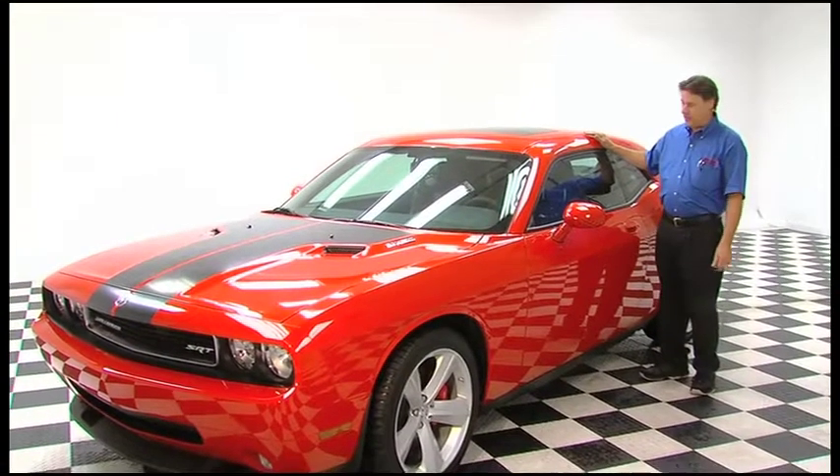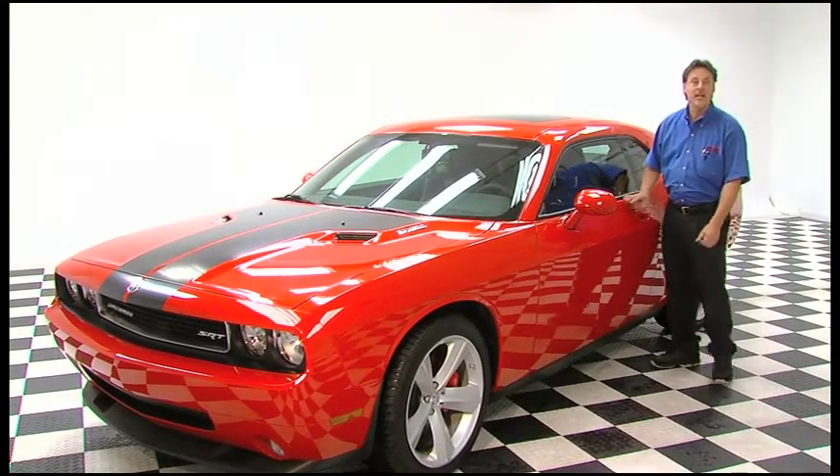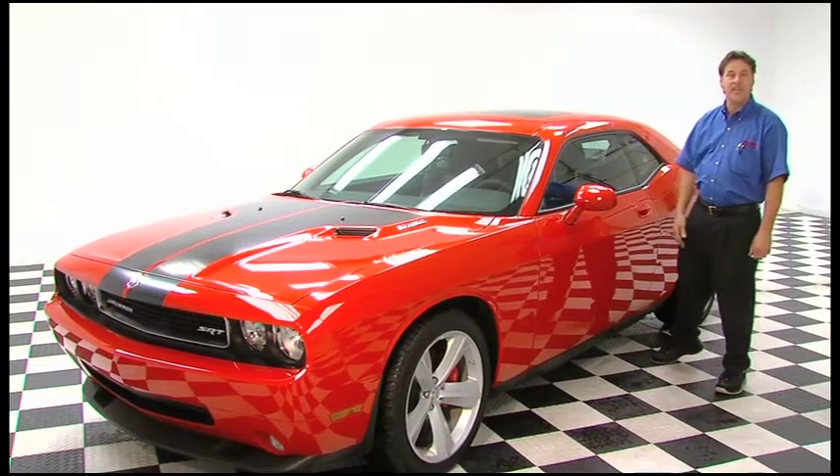Hi, this is Craig at Daysmith Motor Service Department. I've got this sweet looking car here today, and I just wanted to talk to you a little bit about it. We're going to look at the tire pressure monitors if your light happens to come on the dash.